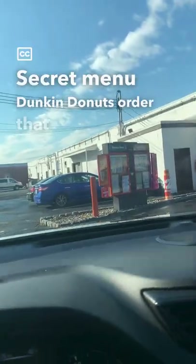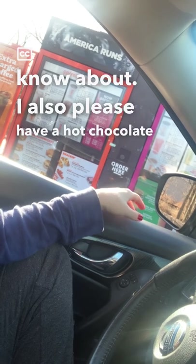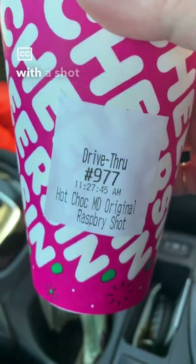Secret menu Dunkin Donuts order that you need to know about. Can I also please have a hot chocolate, but can I have a shot of raspberry in that please? Sure, what's that? Yep, a hot chocolate with a shot of raspberry.